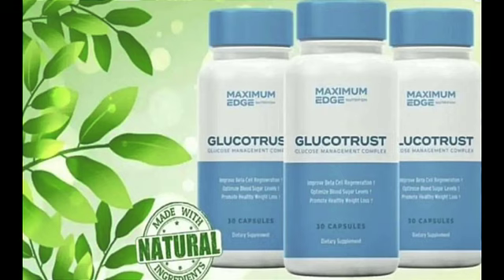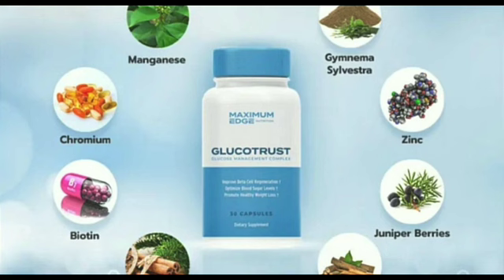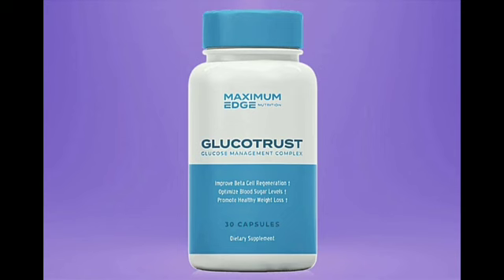Cinnamon, known for thousands of years as the king of spices, also promotes healthy blood pressure, aids digestion, and has antiviral, antibacterial, and anti-inflammatory properties. Before finalizing the Glucotrust formula, we also added zinc, which can stimulate insulin production in the pancreas.